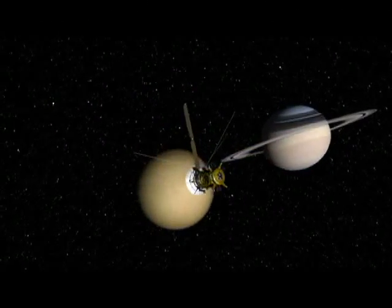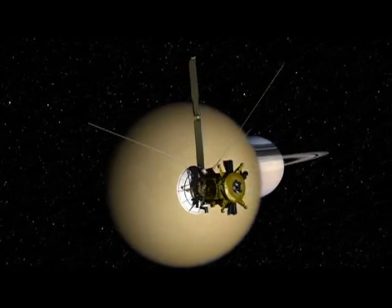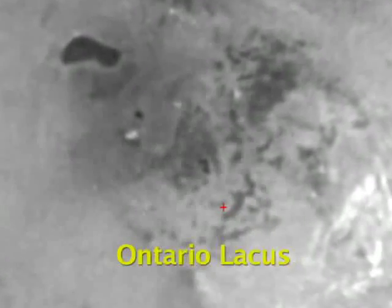The December 5th Titan flyby was unique because Cassini was positioned to travel over Titan moving north to south. This allowed our scientists to first get pictures of the Huygens landing site, and then high-resolution images of dark lakes in the southern hemisphere, in particular one called Ontario Lacus.